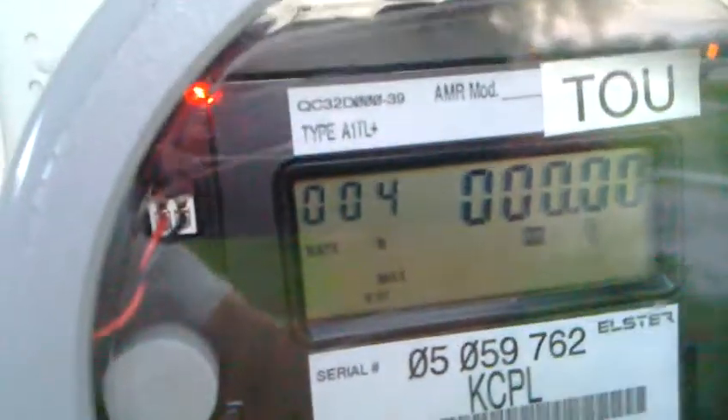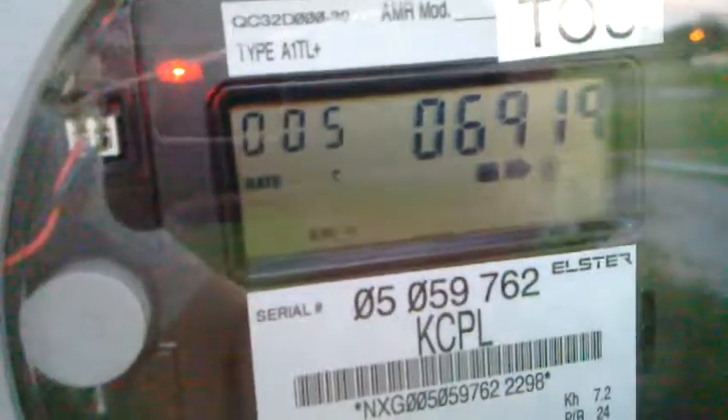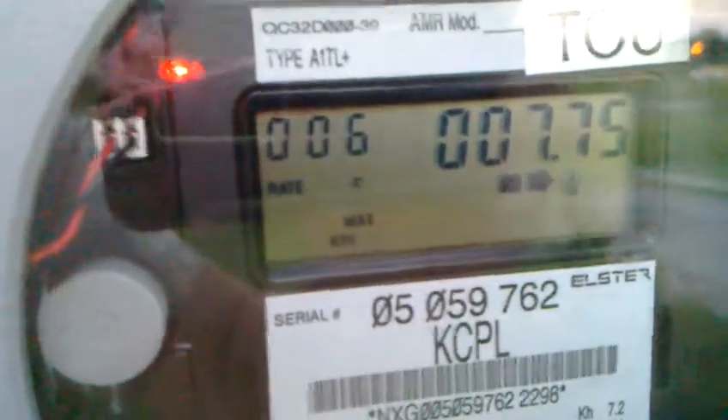Rate B will be the nighttime summer kilowatt hours, which is 8.5 cents — about 2.5 cents cheaper than the 11 cents an hour everyone else pays. But you have to turn everything off during peak hours; it's a lot of work.